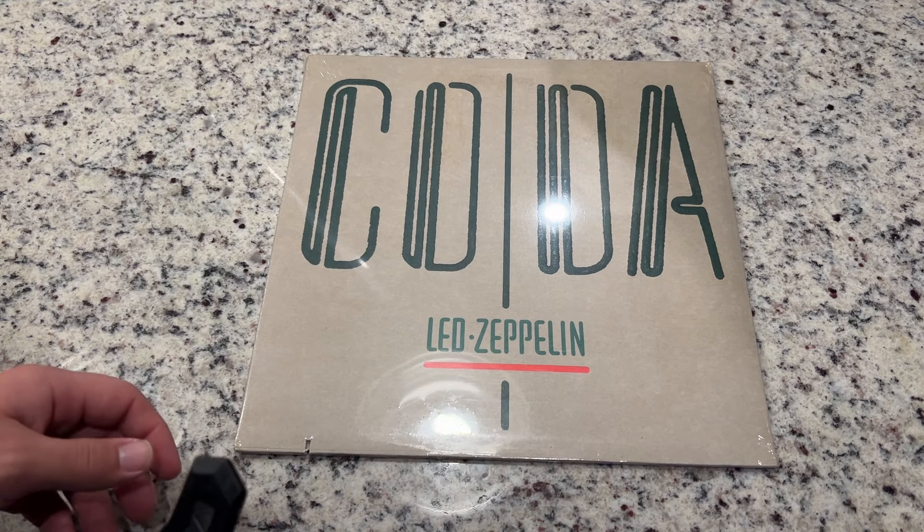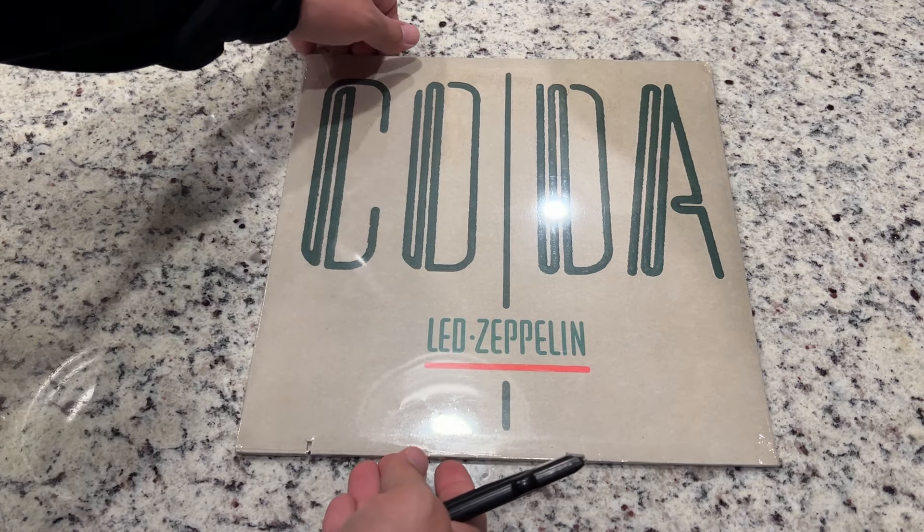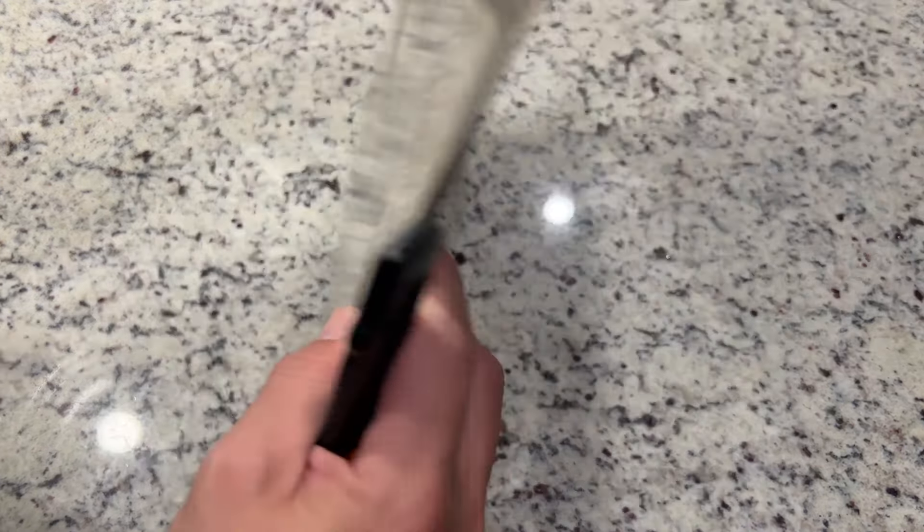Hey everybody, welcome back. Today we're going to be opening this sealed copy of a Led Zeppelin Coda. We're doing a series of videos opening up some sealed records to make sure they were actually a genuine seal and not a reseal.